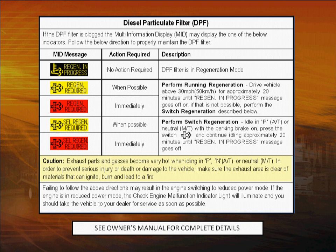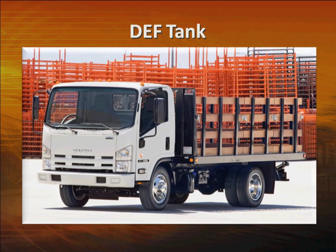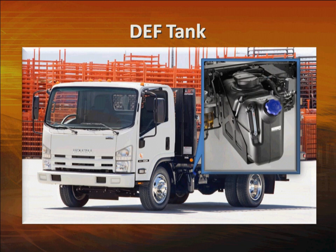Now let's take a look at the Selective Catalytic Reduction, or SCR, system. This system uses diesel exhaust fluid, or DEF, to remove smog-causing oxides of nitrogen from the exhaust. Like the DPF system, there's very little you have to do — just monitor it through the MID and refill the fluid every now and then. The only part you'll usually deal with is the DEF tank. It holds 7.4 gallons of DEF and is located on the driver's side frame rail, just behind the cab. The system uses about one gallon of DEF for every 100 gallons of diesel fuel.